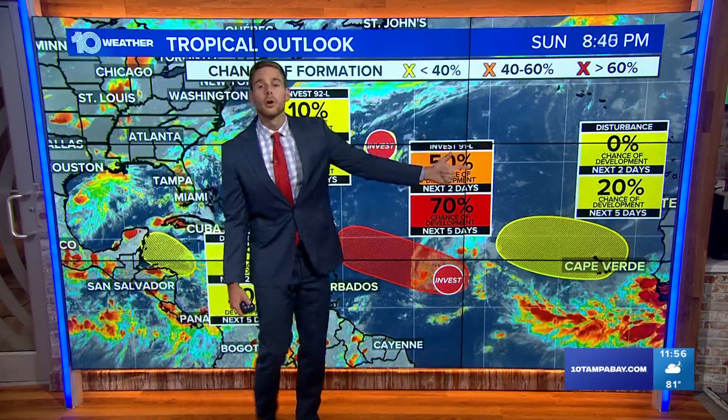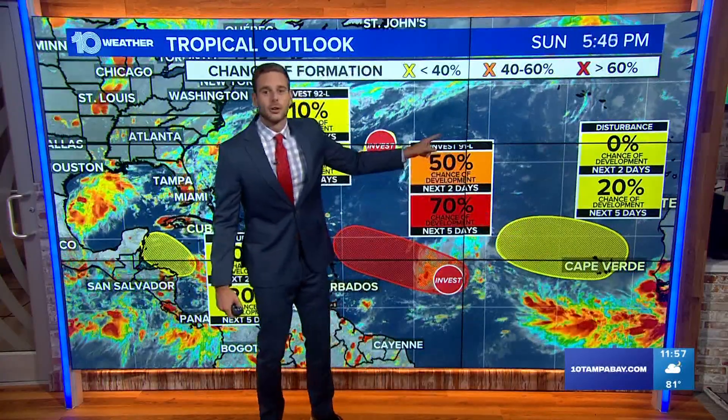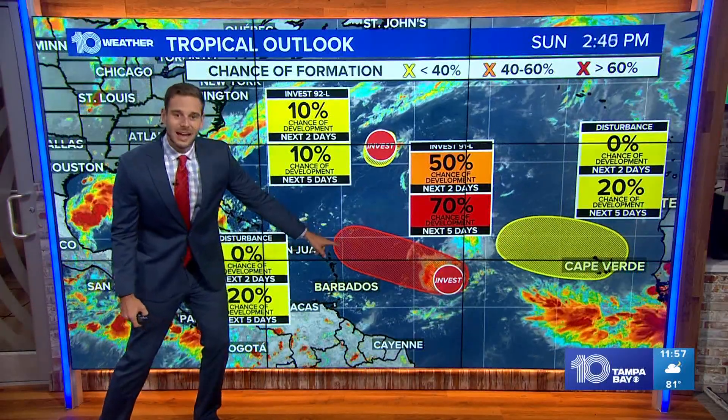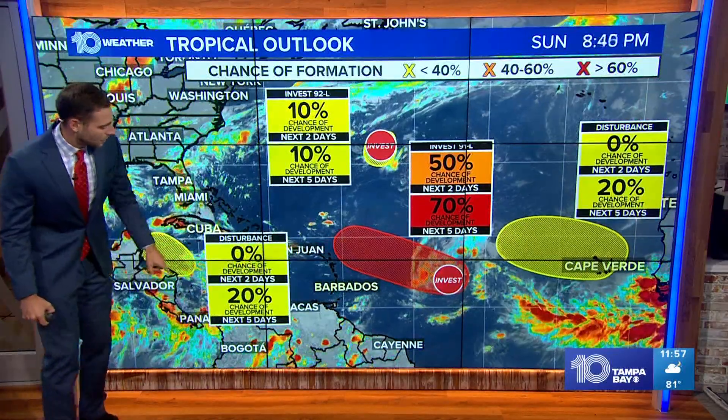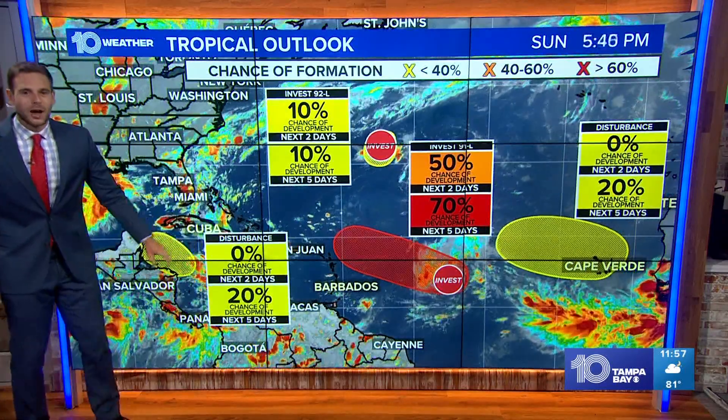We have another tropical wave coming off of Africa that only has a 20% chance of development and will likely curve pretty quickly off to the north. But these two areas here — we have Invest 91L with a high chance of development, and then this disturbance right here in the Caribbean. These are the two areas we're going to watch a little bit more carefully.